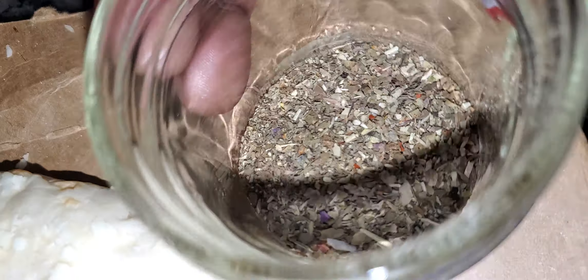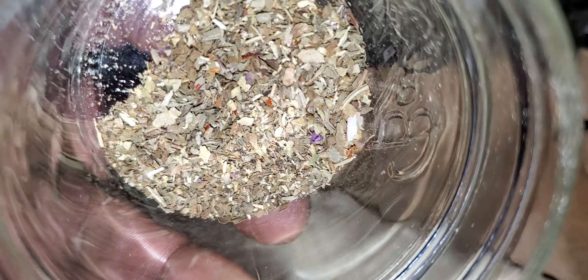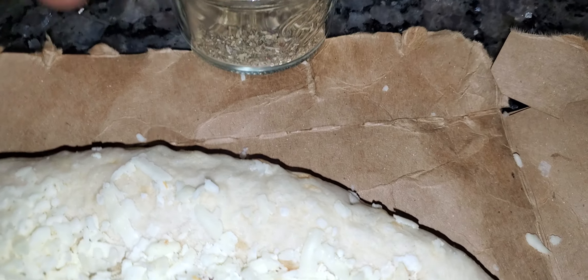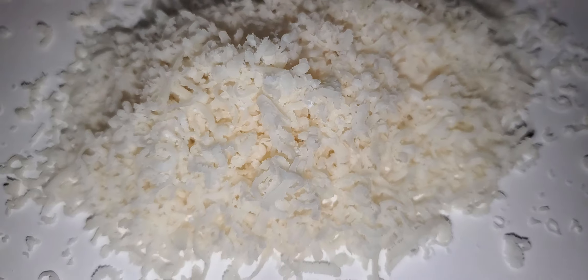Here go my special blend of herbs and spices — nothing too fancy. I'm just going with some regular Parmigiano Reggiano. Usually I use the six cheese Italian, but not today.